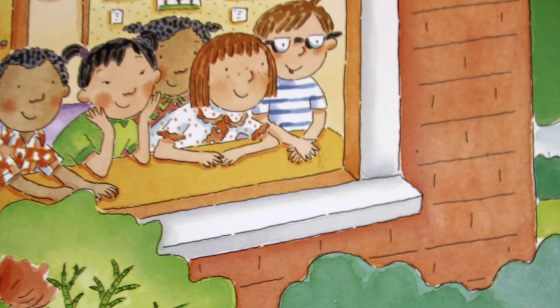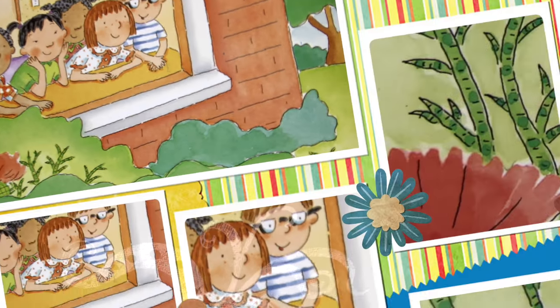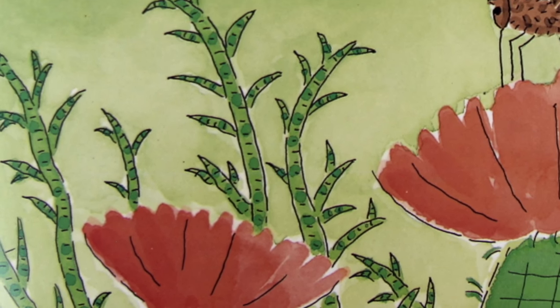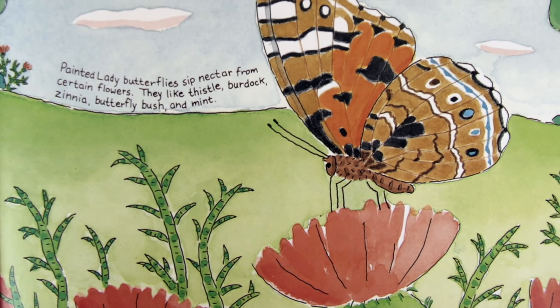We will sip the flower's nectar through a long coiled tube called a proboscis. Maybe it is a female butterfly. Maybe someday she will lay an egg on a leaf. I know just what will happen then. That egg will hatch into a caterpillar, and that caterpillar will turn into a beautiful butterfly.